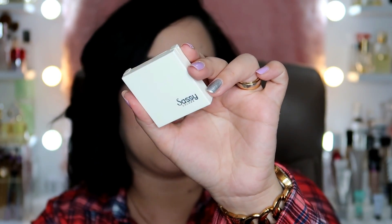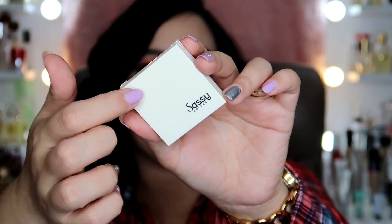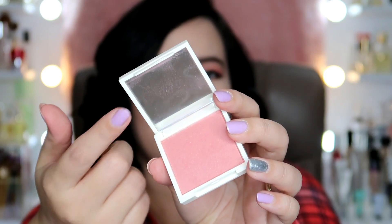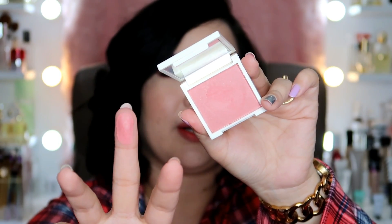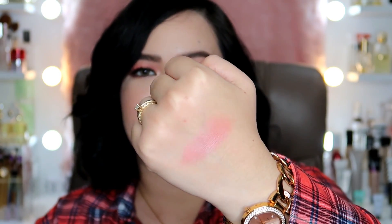Next, I have the Sassy Colors Radiant Glow Powder Blush. Super cute packaging — it looks like a little compact powder with a mirror inside. It even comes with a free brush in the box, though I threw it away since I don't use it. I think I have three shades of this blush, but my favorite is Creamy Cinnamon. It has small shimmer particles in it. It's softer than the LOL one but very, very pigmented. A little goes a long way. Less than 200 pesos, I believe. It gives you a nice sheen — the blush is beautiful.